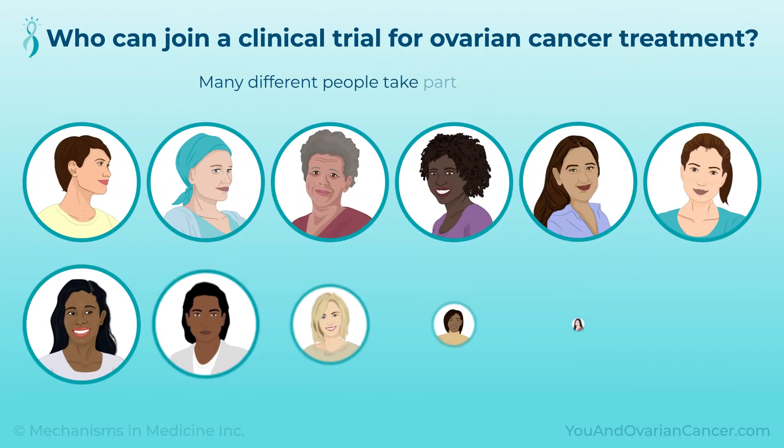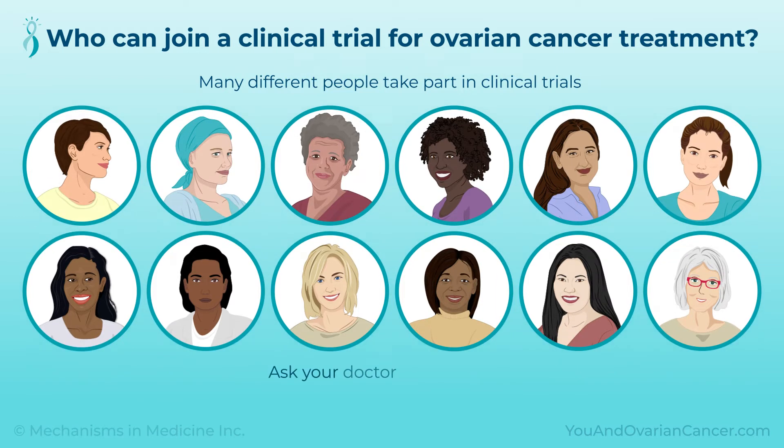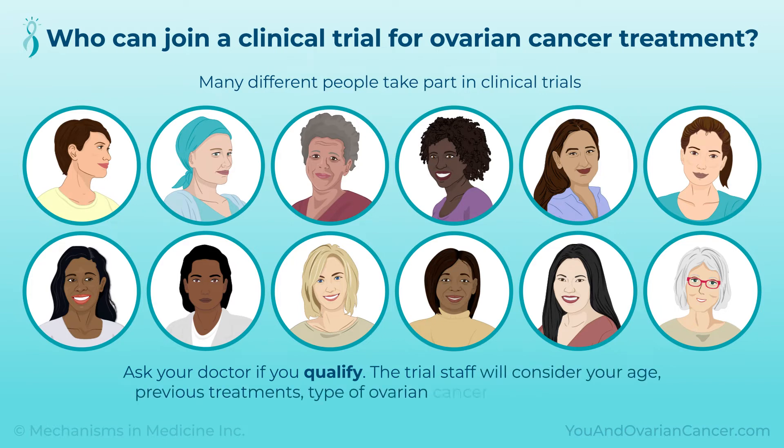Many different people take part in clinical trials. Some studies include healthy volunteers, while other studies include patient volunteers. To join a clinical trial for ovarian cancer treatment, ask your doctor if you qualify. The trial staff will consider your age, previous treatments, type of ovarian cancer, and stage of cancer.